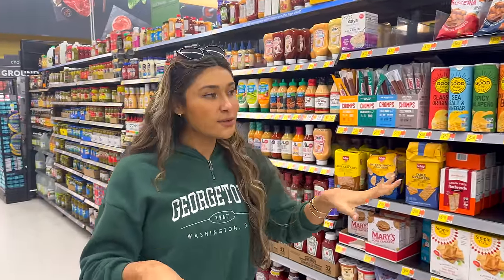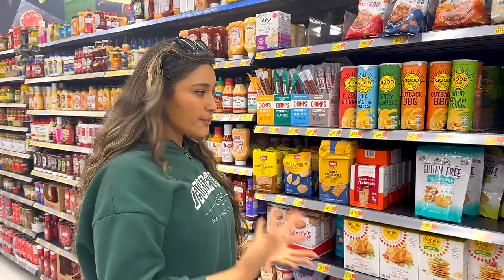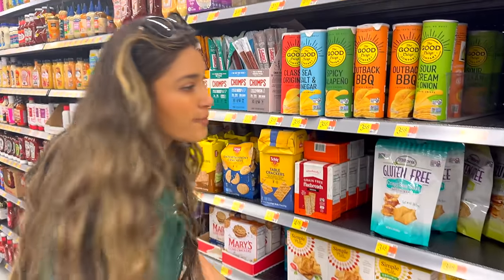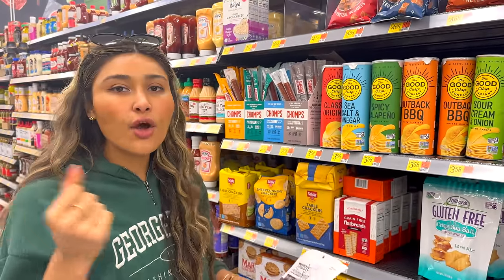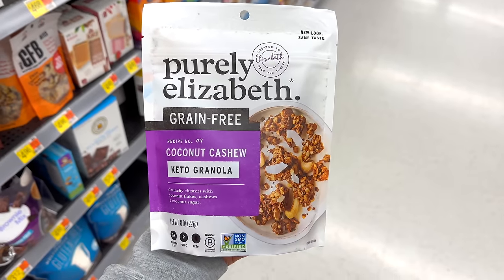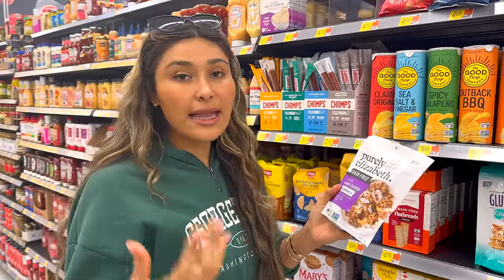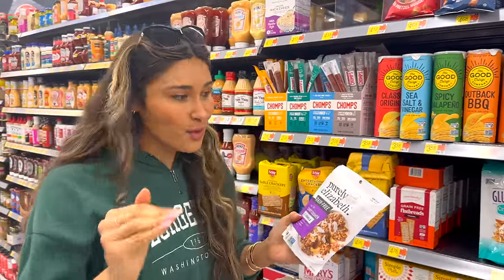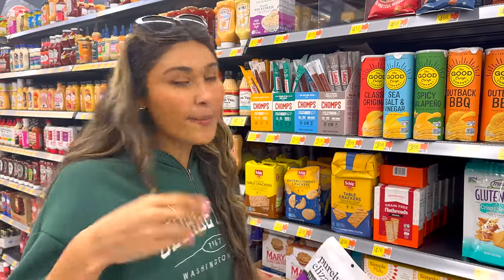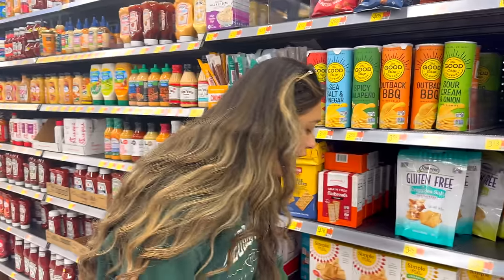So the first place I came to at Walmart was the gluten-free section because I'm pretty much gluten-free, and I wanted to see what they have here that is pre-packaged, kind of just like ready to go. The first thing I found was the granola. This is a really clean granola — it's also a keto-friendly granola. It's great to top on your yogurt, to eat it like a cereal, or sometimes when I'm really in a rush, I just grab a bag and pick at it while I'm in the car. So granola is a good kind of on-the-go snack.